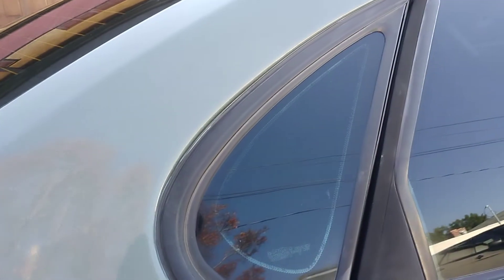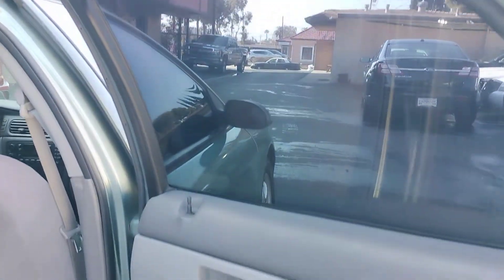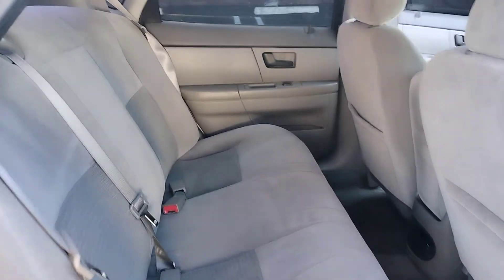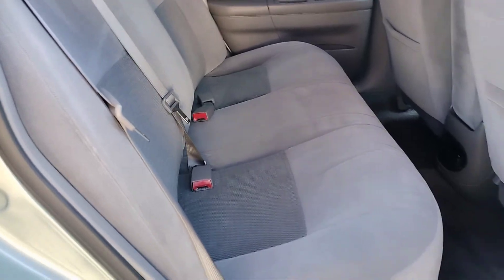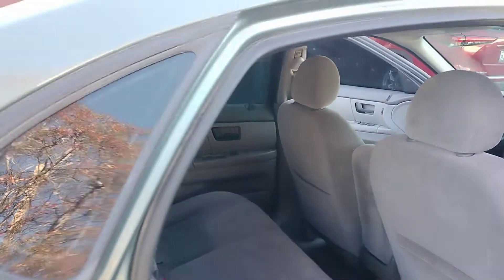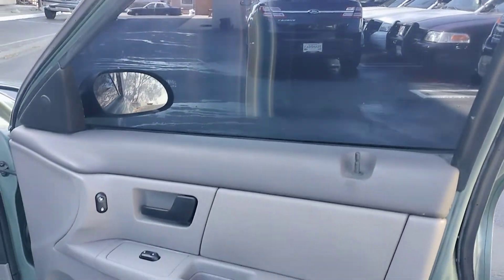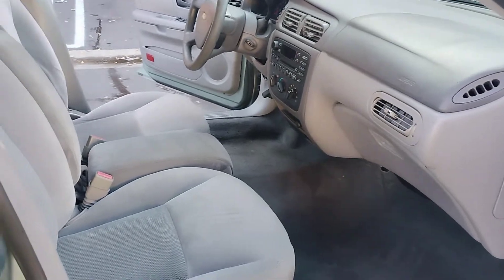All the windows are fully functional, all handles are fully functional. The rear passengers door and the interior are in pretty good shape — well taken care of. The passenger front door looks just beautiful as well.